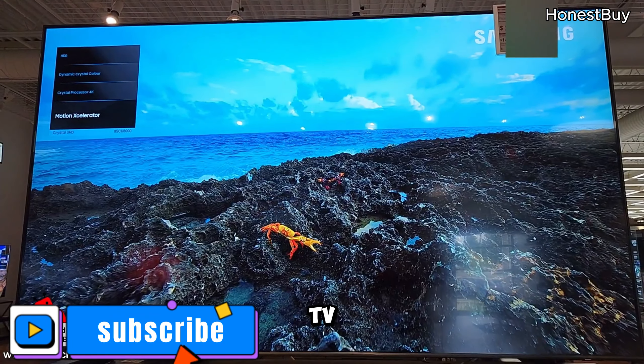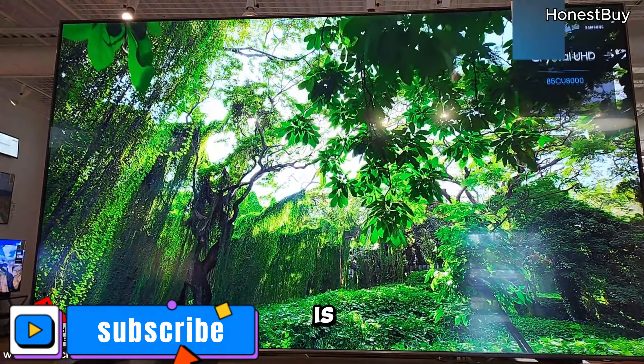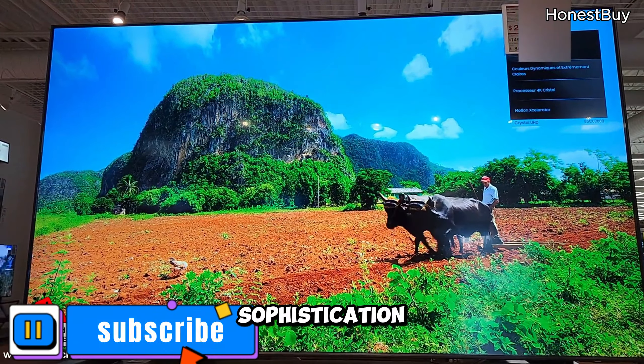Now your TV isn't just a source of entertainment — it's a gateway to a connected world. And all of this is wrapped in a visually stunning package that adds sophistication to your space.